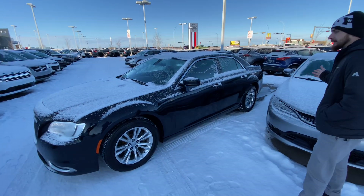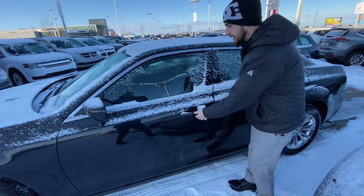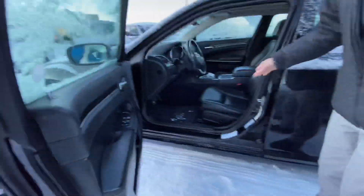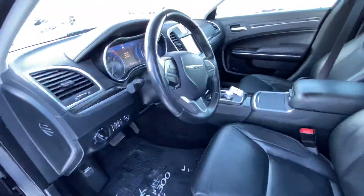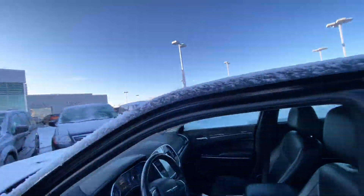As we can see, it is in immaculate condition on this side here. It comes loaded with options like an intelligent keyless entry system, a remote car starter, an 8-way power adjustable driver's seat, Bluetooth, cruise control, heated seats, a backup camera, panoramic roof, and much more.